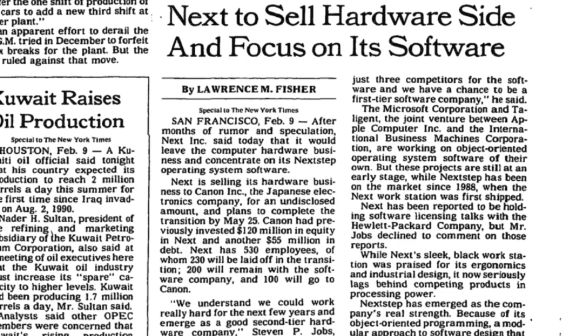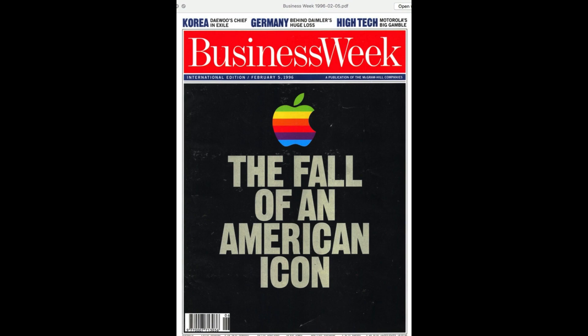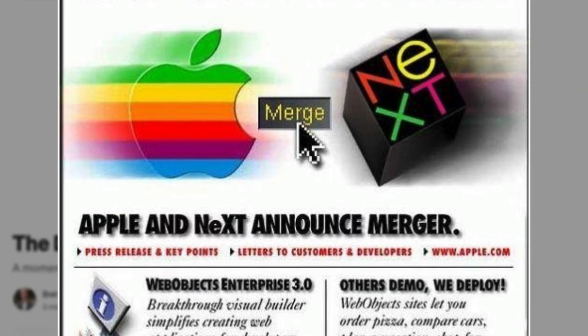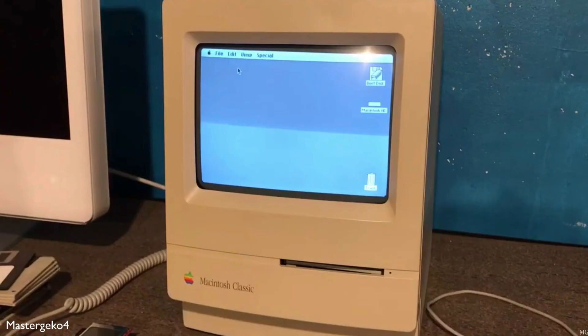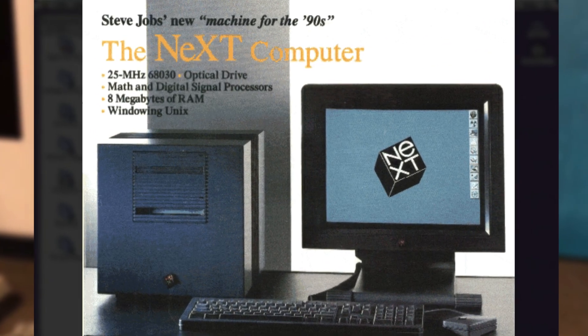But while NeXT Step and the XNU kernel were brilliant, the company struggled. By the early 90s, NeXT's computers barely made a dent in the market and the company was on the edge of disappearing. But there was one thing that NeXT had that nobody else had: the powerful, stable XNU kernel. And in 1997, when Apple was on the brink of failure, it turned to NeXT for salvation. They didn't just want Steve Jobs back — they wanted NeXT Step and the XNU kernel. So Apple bought NeXT for just under $500 million and made a radical decision. They abandoned the outdated classic Mac OS (Mac OS 9), and even scrapped their failed attempt at creating a more modern OS dubbed Copeland, and built their entire future on top of the hidden gem that was NeXT Step.